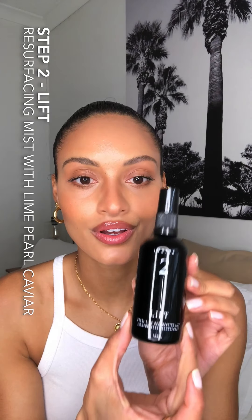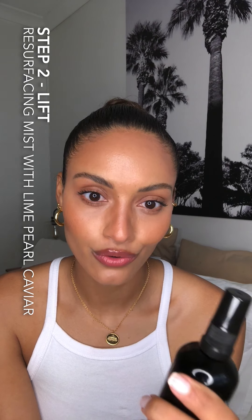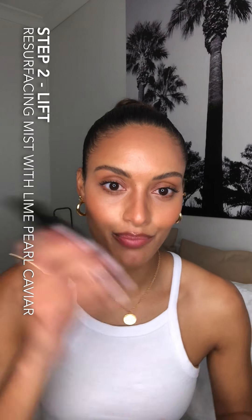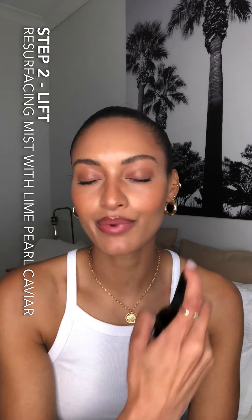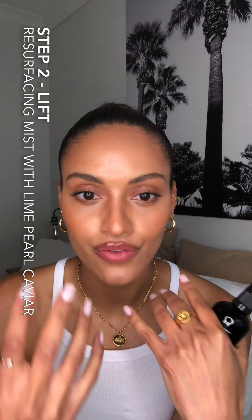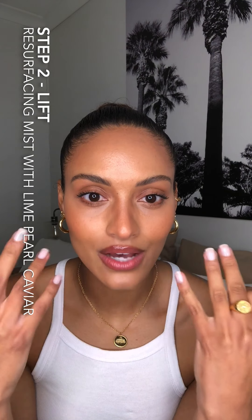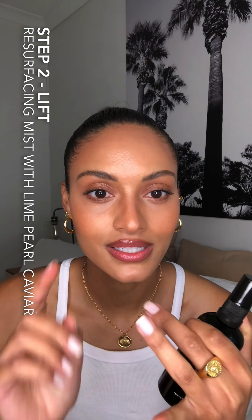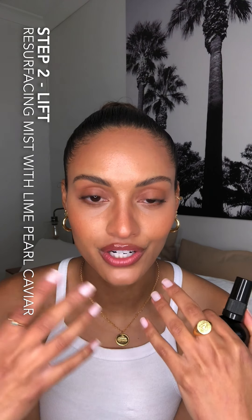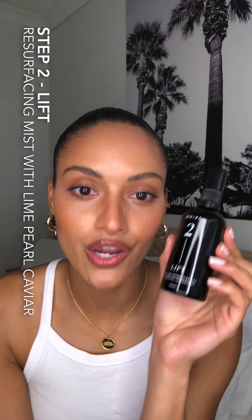Step two is called Lift, and they describe this as a mini facial in a bottle, which I think is super cool. After step one, you dry your face, shake the bottle, close your eyes, spray a few times, and let your skin absorb all the goodness. It's basically a resurfacing exfoliant — it has beautiful fruit acids that get rid of surface skin cells and it helps with bounce, skin tone, skin texture, and it also stimulates our natural collagen production. This is one of my favorites — it's like a hero of the range.